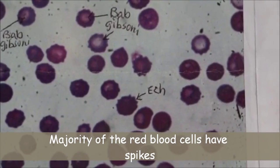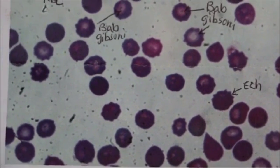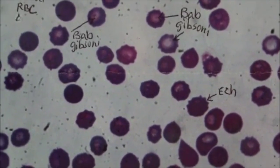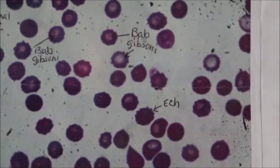Apparently, the blood count is low as well. The dog was very pale this morning, and the blood test will show that there is anemia and low blood count.